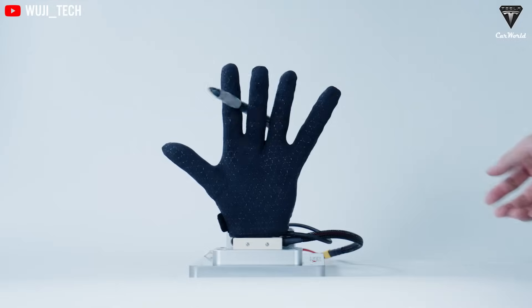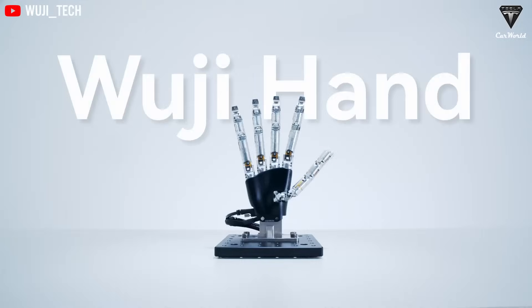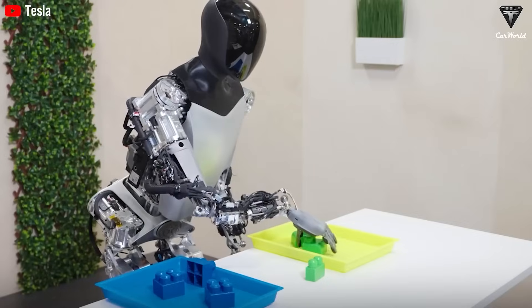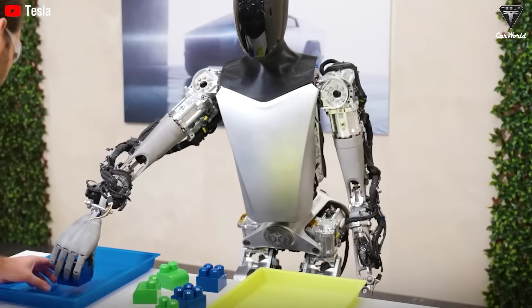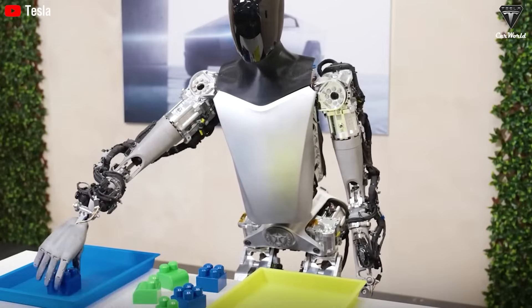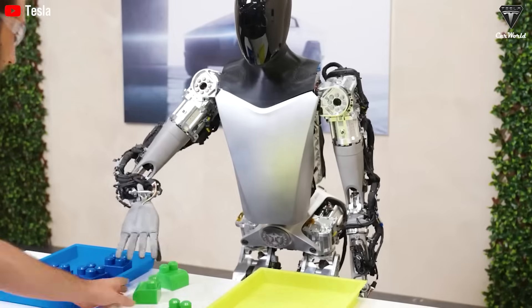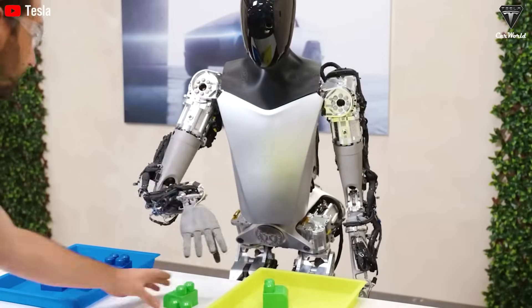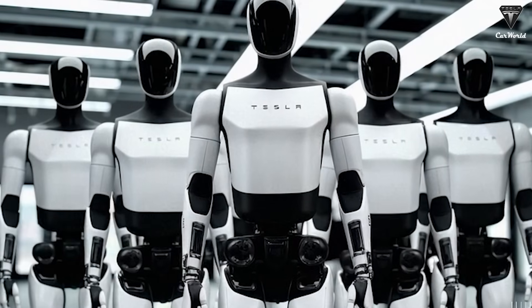In the global humanoid robot race, competitors like Wuji Tech in China are also developing hands with over 20 degrees of freedom, the ability to grip objects weighing up to 20 kilograms, and highly advanced force sensors. But Tesla's edge comes from its integration of mechanics, sensors, and software — combined with the powerful Tesla Vision system originally built for cars — enabling continuous optimization through software updates.